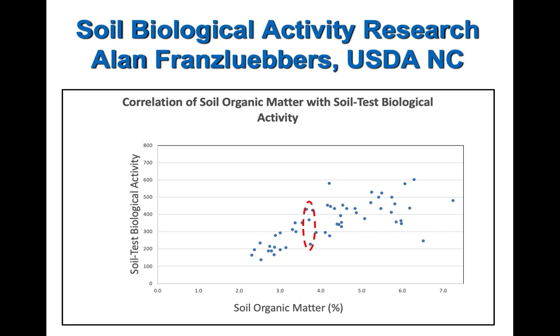It's worth noting that the farms Alan sampled are probably not average — they're likely some of the better-managed grazing farms in North Carolina, Virginia, and West Virginia. If we included average farms, the variability would be even wider and the line would shift down. Even so, the overall correlation between soil organic matter and biological activity, and between biological activity and nitrogen mineralization, is pretty strong.